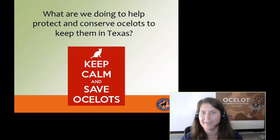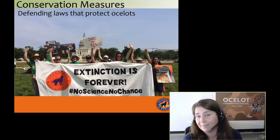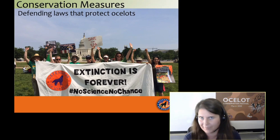Defenders of Wildlife is fighting in all 50 states and in Washington, D.C. to protect and defend the laws that protect ocelots and other endangered species. Specifically, the Endangered Species Act is a wildly popular act — when people are polled, about 80% of the American public supports the work this act does. We are fighting to ensure that act remains empowered to protect animals and not to create too many loopholes for private industry or leeway in enforcement that might allow additional harm to endangered species.